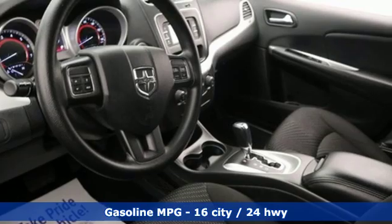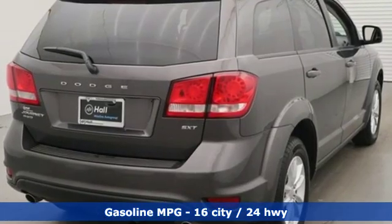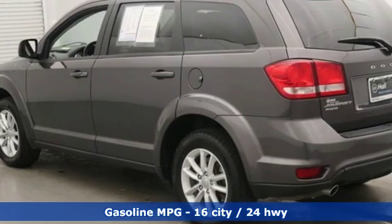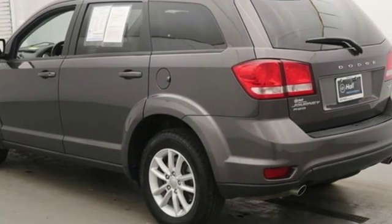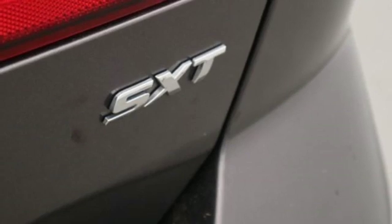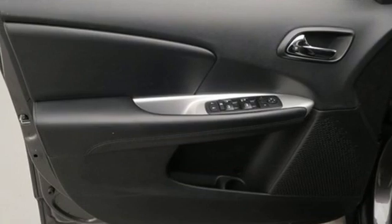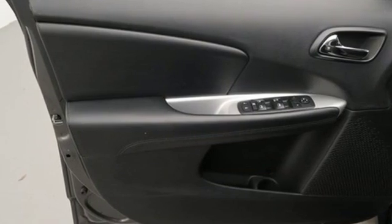Features include V6 engine, dual zone climate control, external memory control, manual tilting steering column, power heated mirrors, touchscreen display, aluminum wheels, doors and push button start proximity key, and automatic transmission. This from The Truth About Cars.